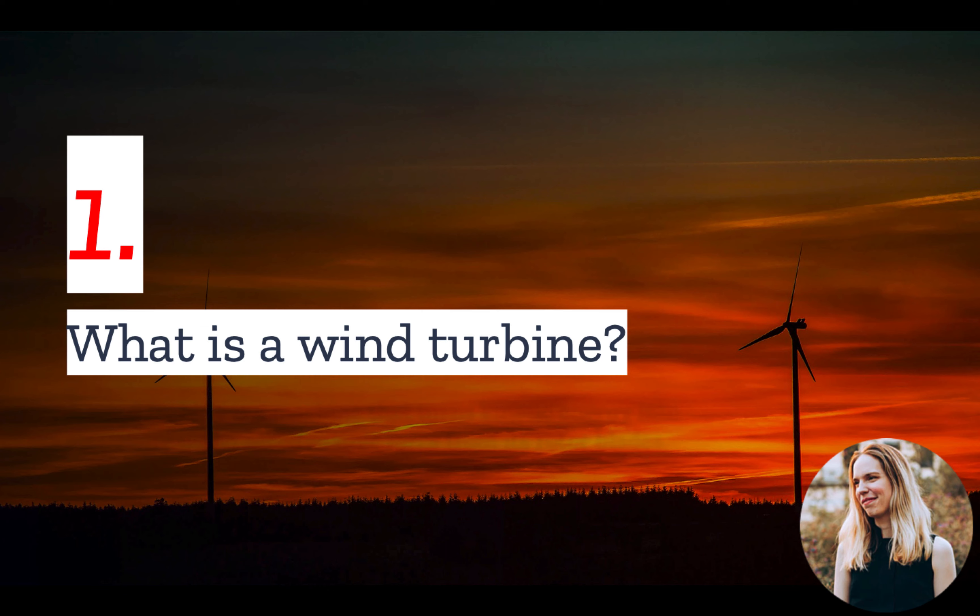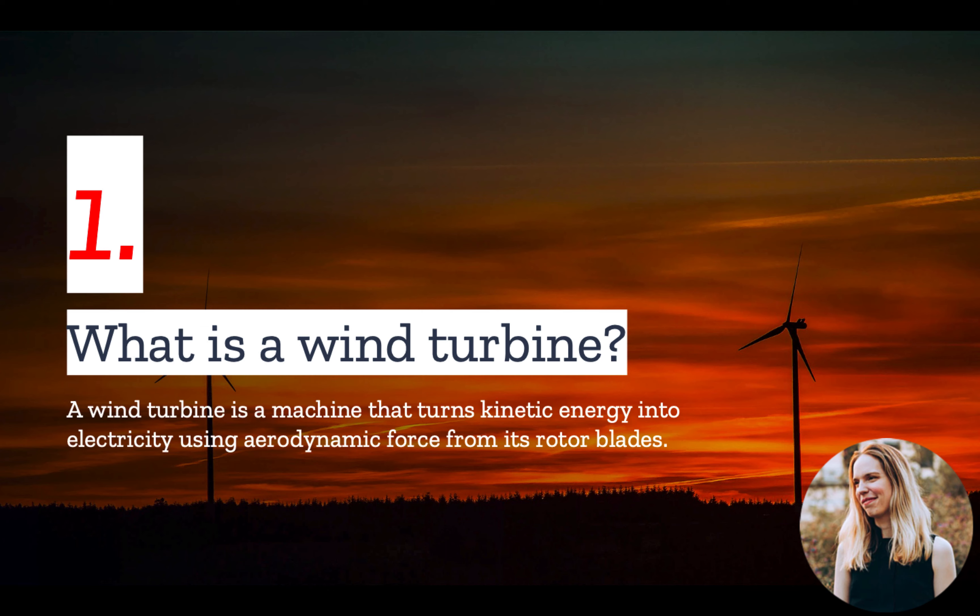Number 1: What is a wind turbine? A wind turbine is a machine that turns kinetic energy into electricity using the aerodynamic force of its rotor blades.